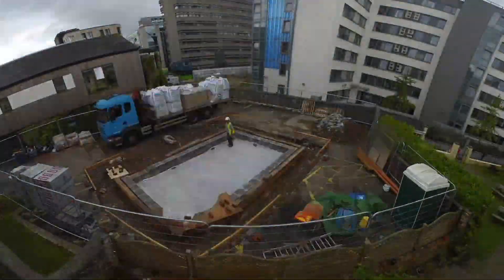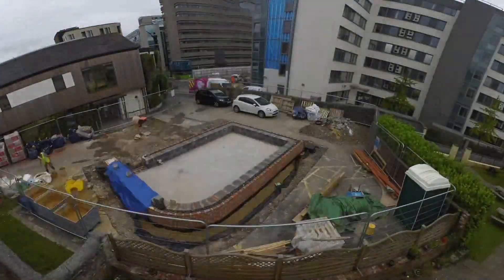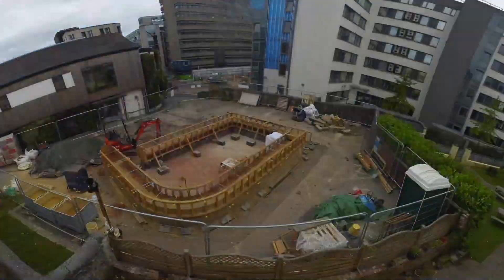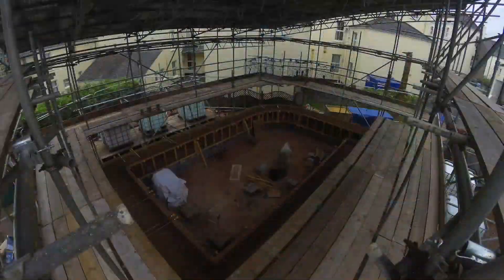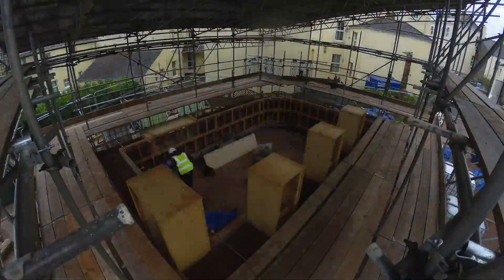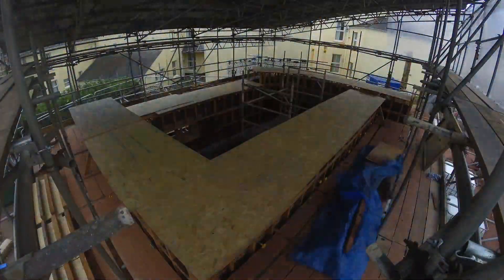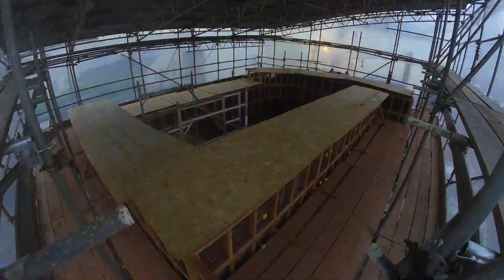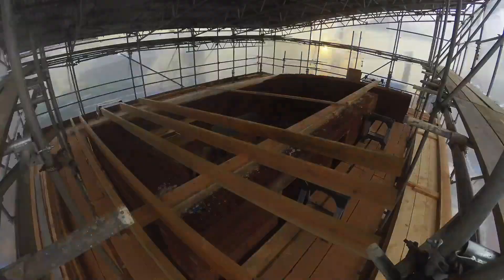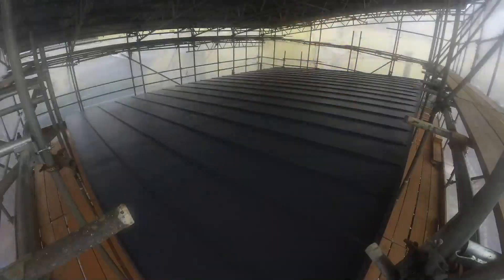We had two timelapse cameras positioned strategically around the site — one on an adjacent building and one within the scaffolding. These helped capture the entire construction process and were invaluable at showing us the length of time it took to construct certain parts of the Koboge building. We were then able to compare this photographic data with our construction programme to see how accurate we were at predicting completion times. We also used the timelapse cameras to chart the drying process and subsequent shrinkage of the Koboge walling over time.